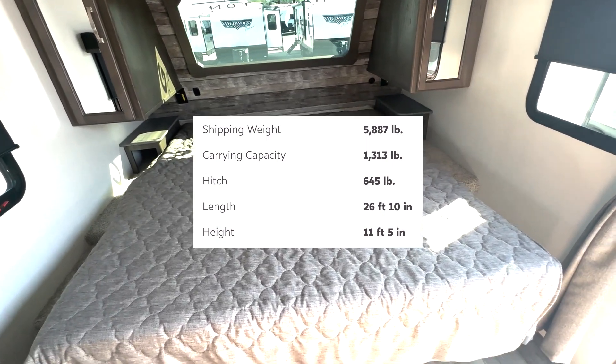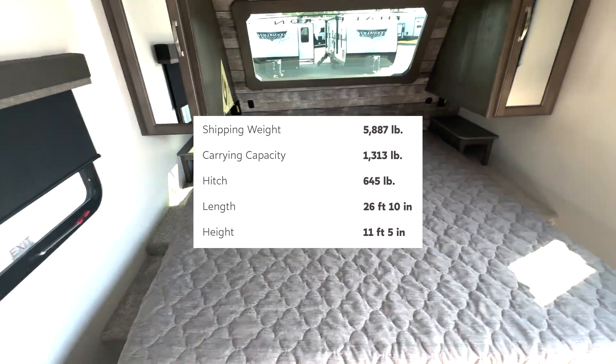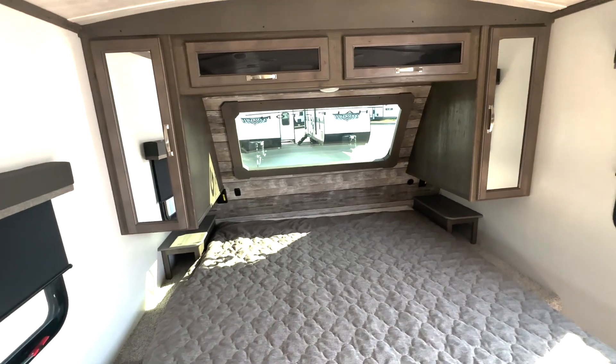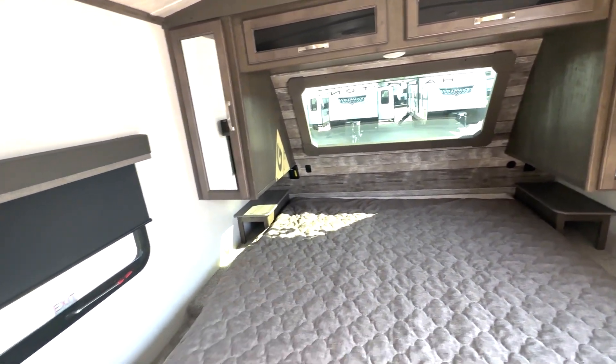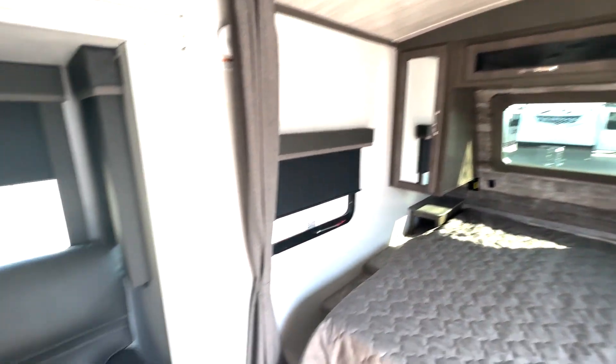Starting off here we have a king-size bed. You're gonna have huge bedside table space there, closet storage, open front cap window, overhead cabinet space as well as outlets and USB ports, and privacy curtains here.